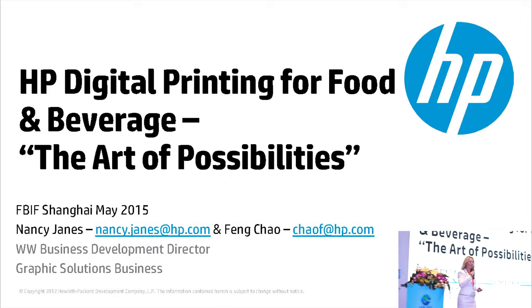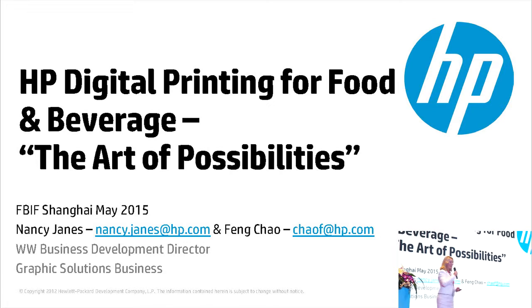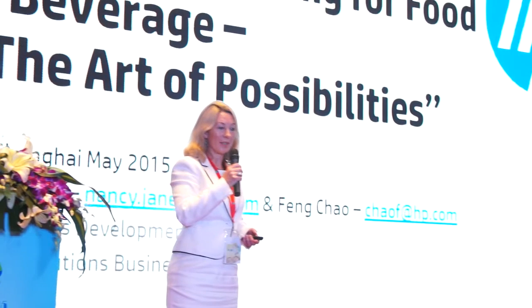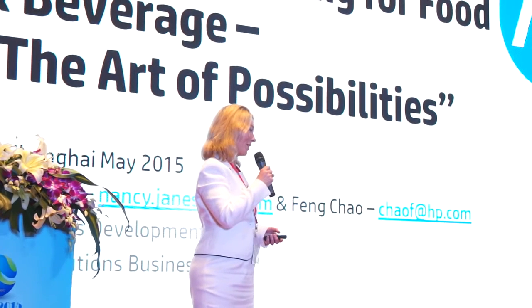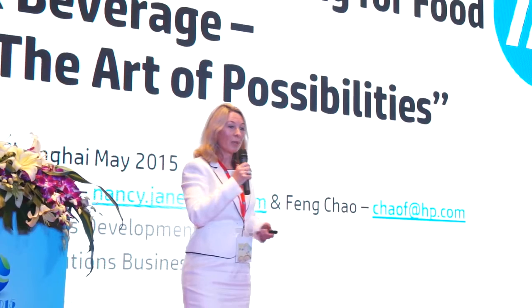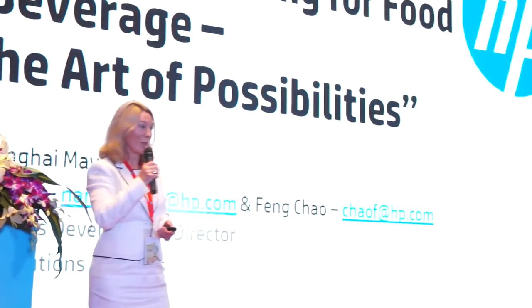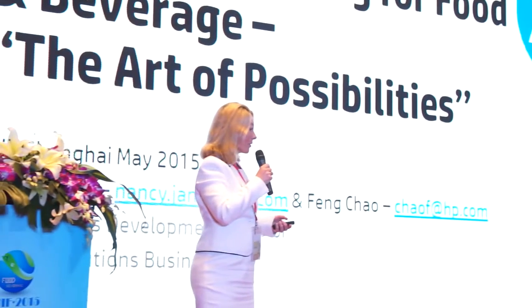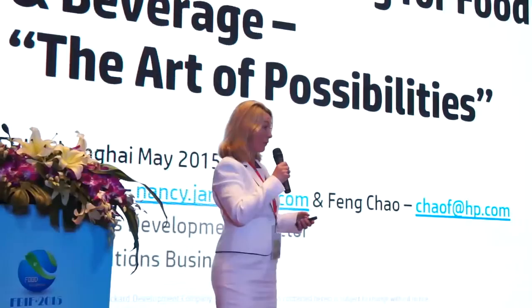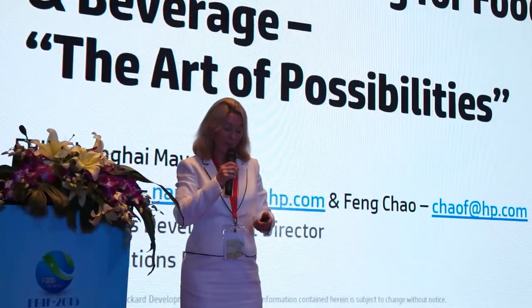Good afternoon, everybody, and thank you very much for attending this session. I'm delighted to be here, and I'm here with some of my colleagues that are based in APJ. I'm based in London, but very delighted to be here. What we're going to be talking about today is the possibilities with HP Digital Print, and it's going to build on some of the concepts you've already heard from this morning and from the presentation just now.